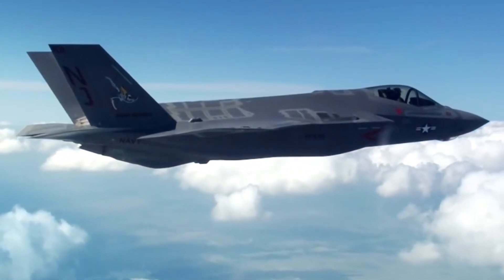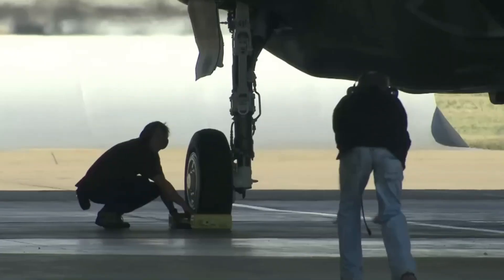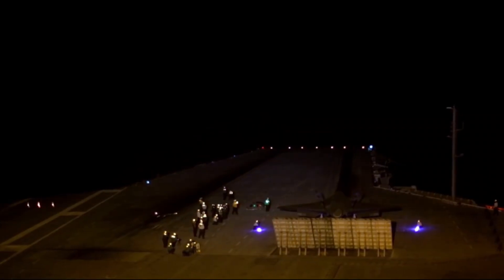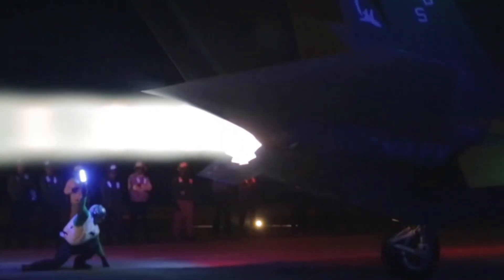The achievements in the latest tests underscore the important role the F-35 plays in maintaining U.S. and allied air superiority. In the complex and rapidly changing modern warfighting environment, this aircraft's ability to take off and execute at high speed is an invaluable asset.